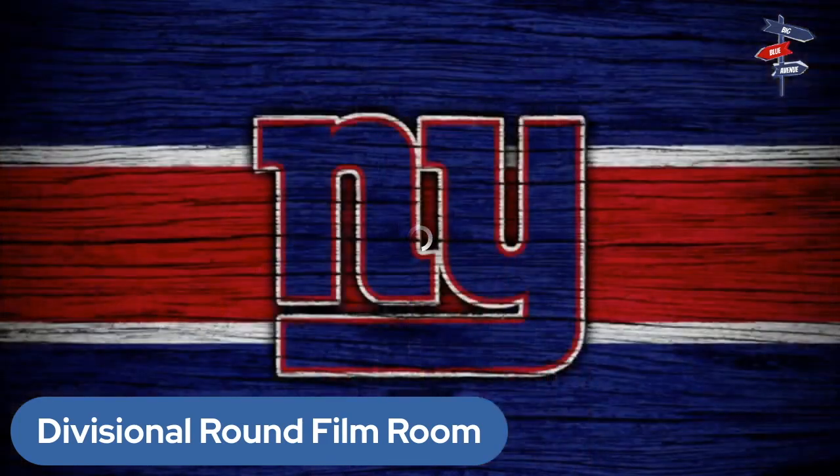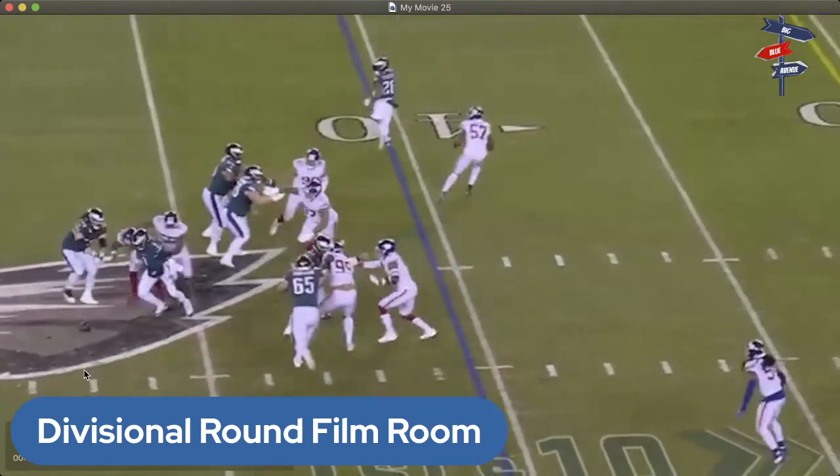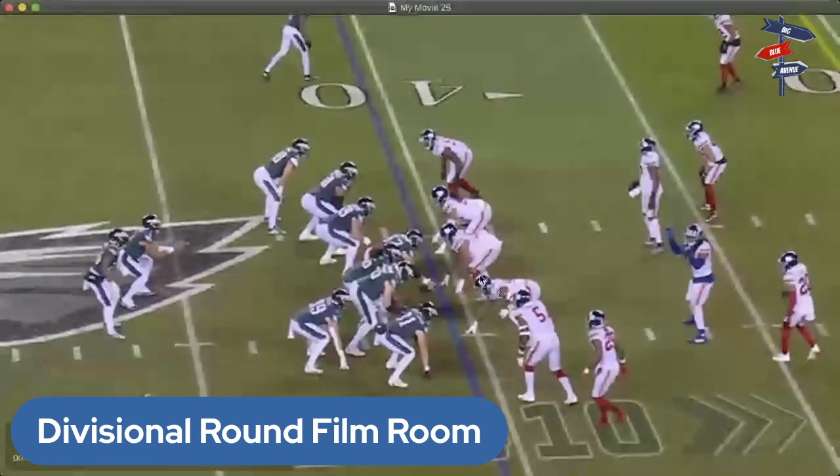The final play is the Xavier McKinney strip sack on the ensuing possession in the middle of the third quarter. The Eagles are in a bunch formation. Jack Stoll, Grant Calcaterra, and Dallas Goddard are in the game — Stoll and Calcaterra are the two blocking tight ends watching out for Kayvon Thibodeau. Devontae Smith is the lone receiver. The Giants have Ryder Anderson, Dexter Lawrence, and Leonard Williams up front.